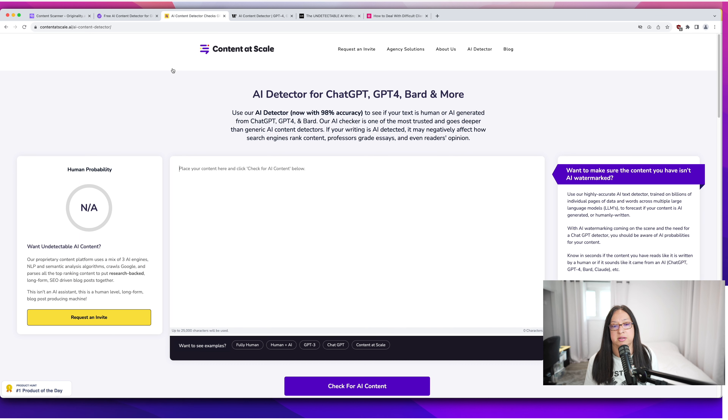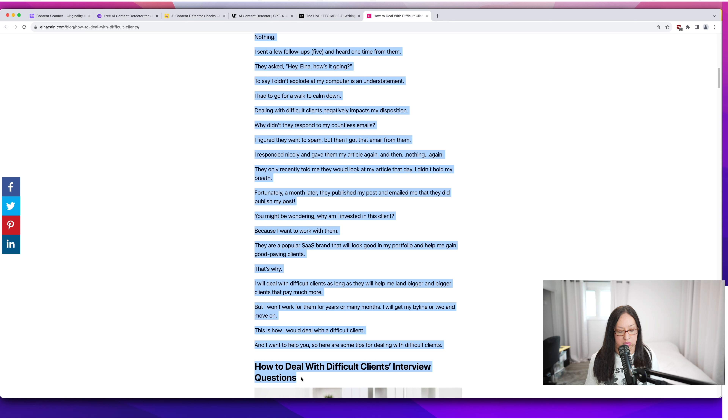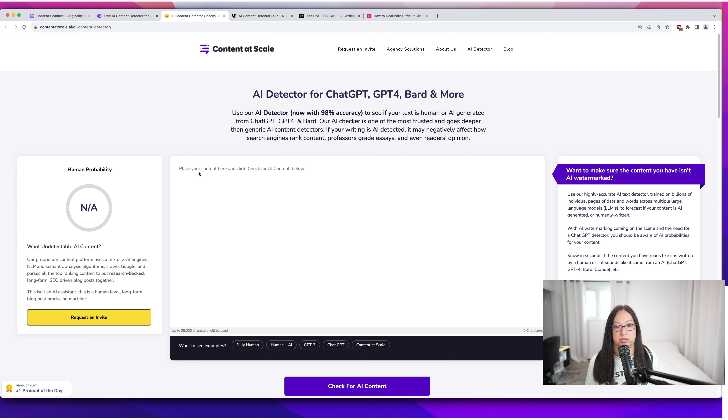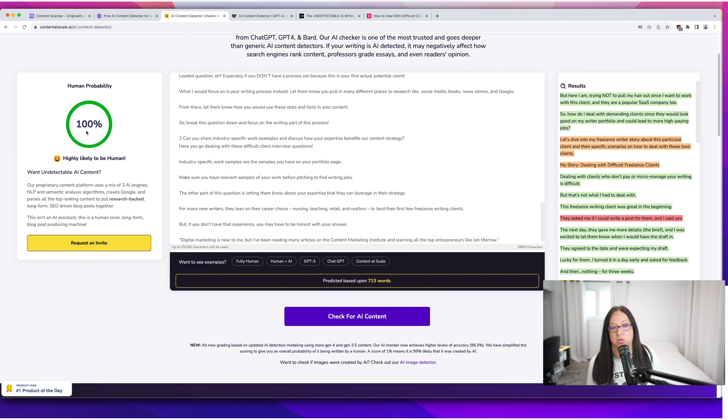These other tools can't do 1,000 words, I don't think. So let's go to AI Content Scale AI detection — they say it's 98% accurate. Let's see. I'm not sure how many words I can put in, so let's just try up to here. Content Scale is saying that's 100% likely human.